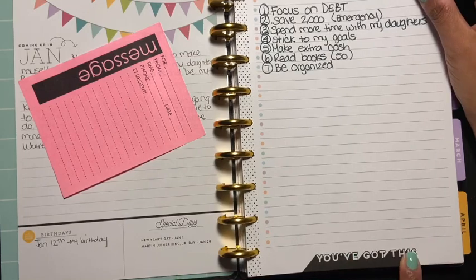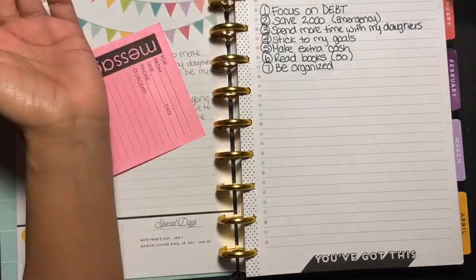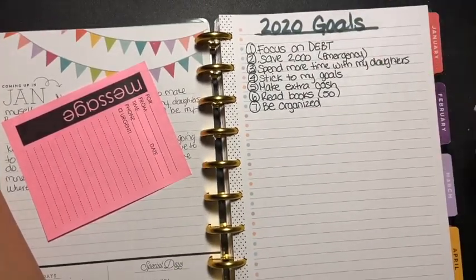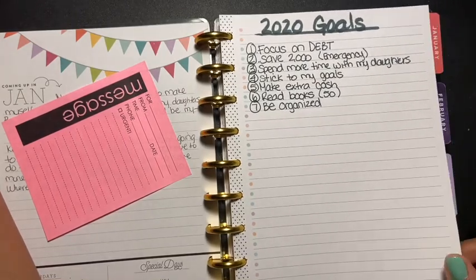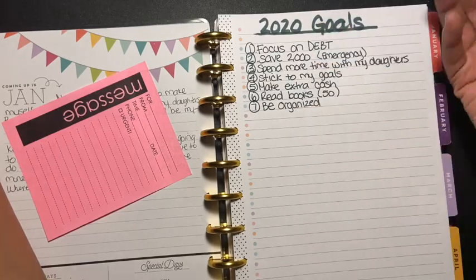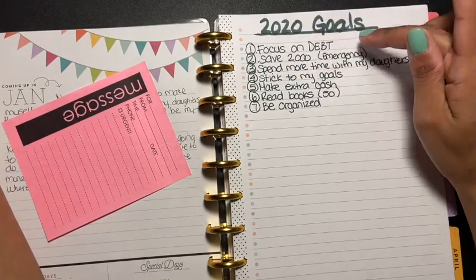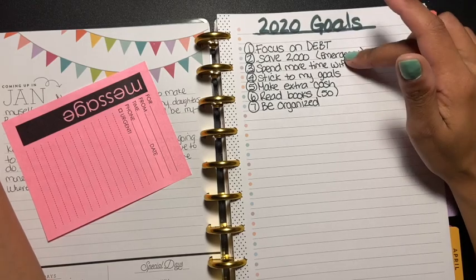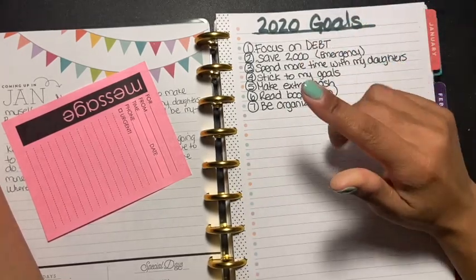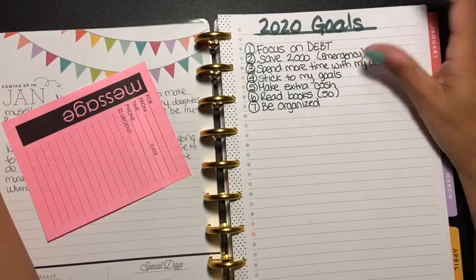I had to write my goals down and this is perfect because I know I got this — and I know you guys got it too if you have goals to accomplish. So my 2020 goals: number one is to focus on debt, which you'll see on the next page. It's pretty high, so I'm actually doing the debt snowball — the Dave Ramsey method — from lowest to highest. Number two is to save two thousand dollars for an emergency fund. I already have a thousand dollars saved and I wanted to add another thousand, which I did about two weeks ago.